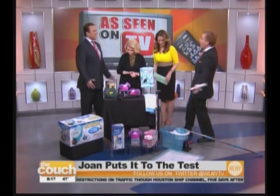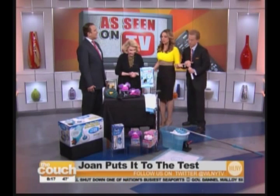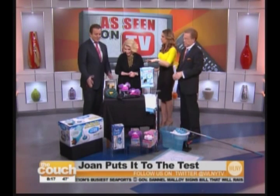A.J., great to be here. You live right down the road from us — we're like next door neighbors. Well, let's get it started because you brought a bunch of products that we've all seen.